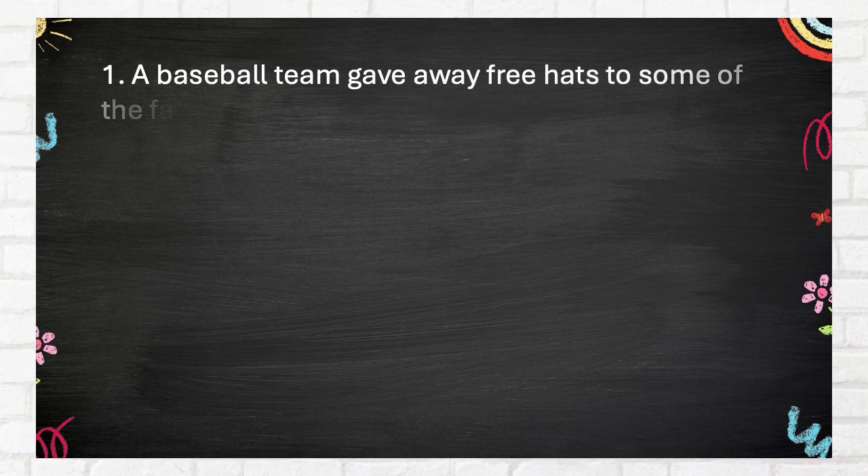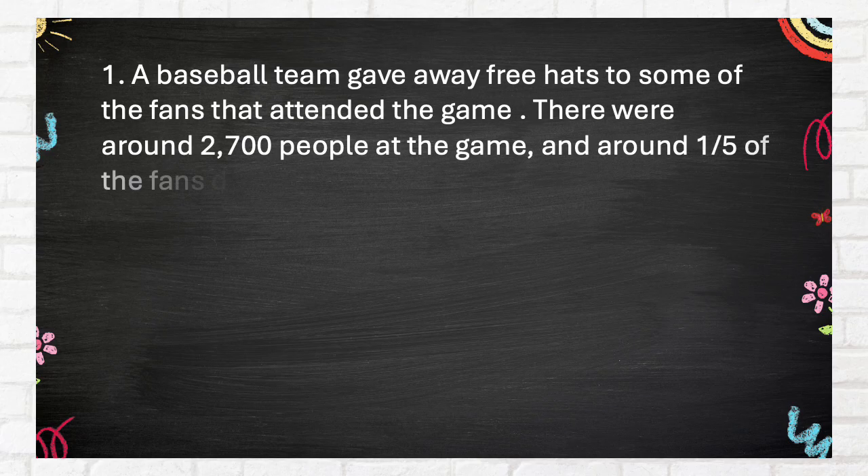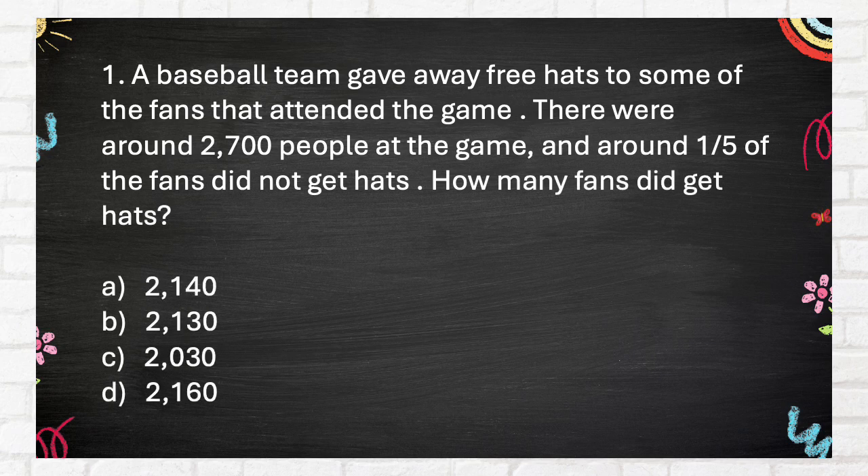Easy Round. Number 1. A baseball team gave away free hats to some of the fans that attended the game. There were around 2,700 people at the game, and around one-fifth of the fans did not get hats. How many fans did get hats?